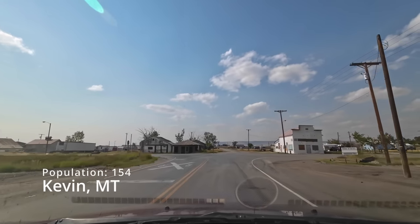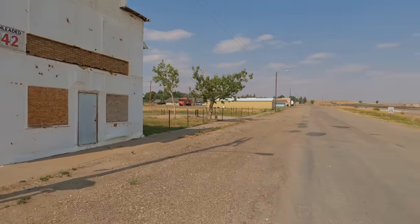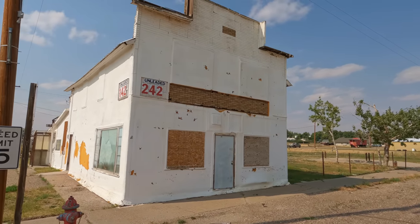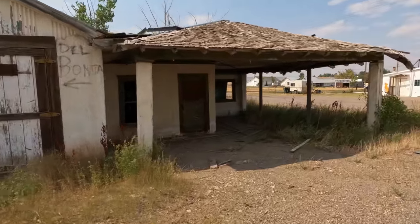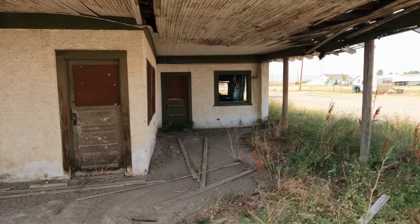The first stop is going to be Kevin, Montana. There's still some residents who live here, but in 1977 the refinery closed down. That's when this once prosperous town began to fade. There's a couple of really cool gas stations right on Main Street that probably haven't been used in decades.